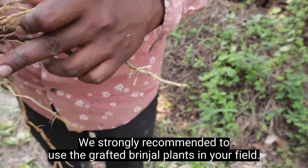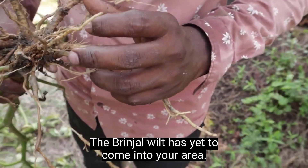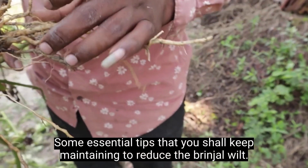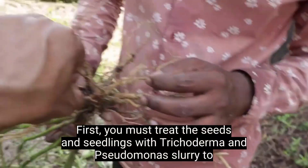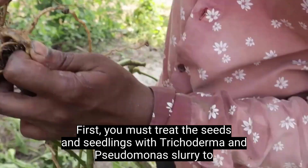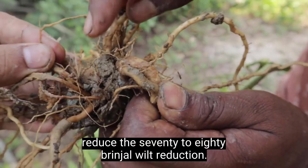We strongly recommend using grafted brinjal plants in your field before brinjal wilt comes into your area. First, you must treat the seeds and seedlings with trichoderma and pseudomonas slurry to achieve a 70 to 80 percent reduction in brinjal wilt.